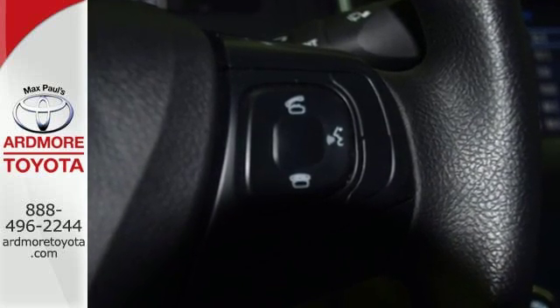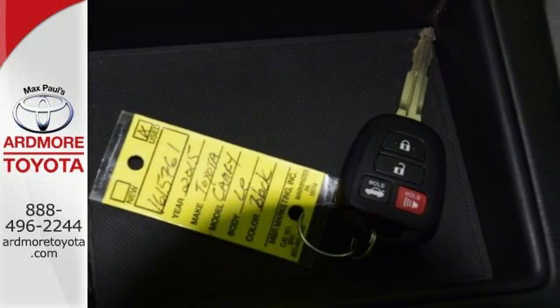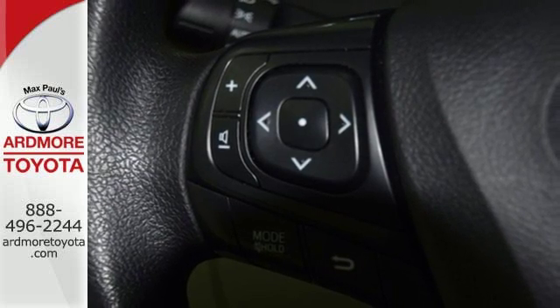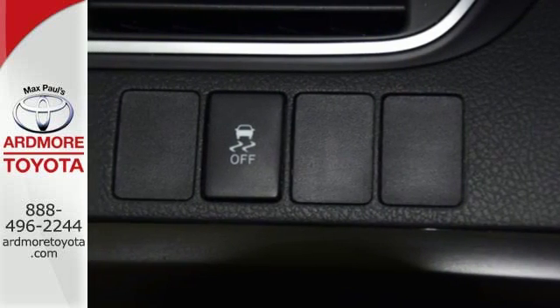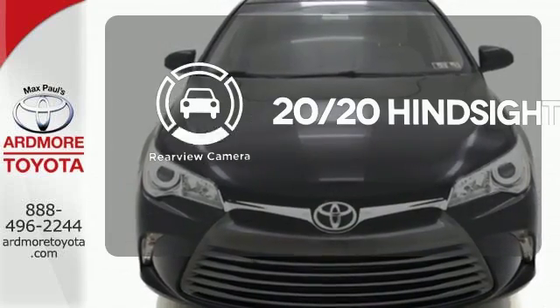Plus, this Camry comes equipped with the Star Safety System, a suite of six advanced safety features designed to help keep you out of harm's way. You get enhanced vehicle stability control, traction control, smart stop technology, and more. See objects previously out of sight with the rear view camera.